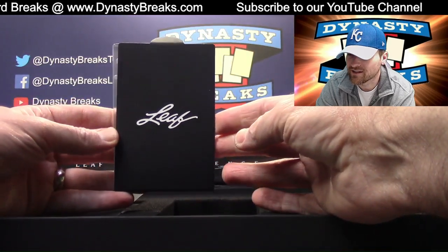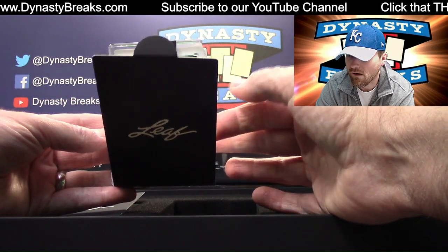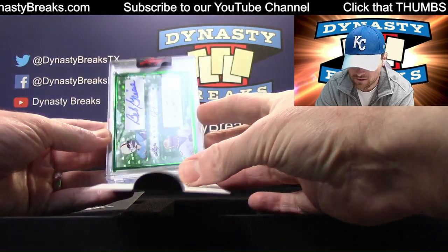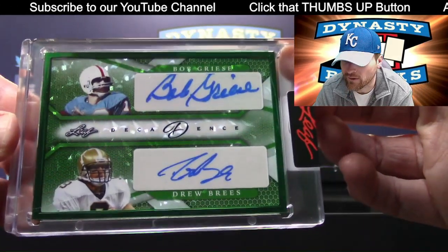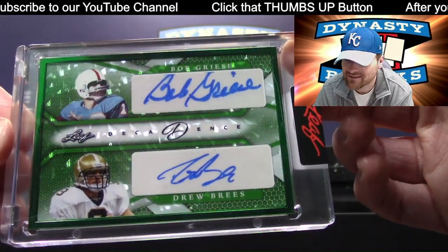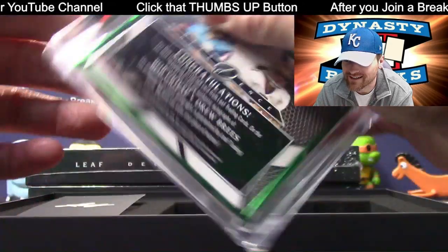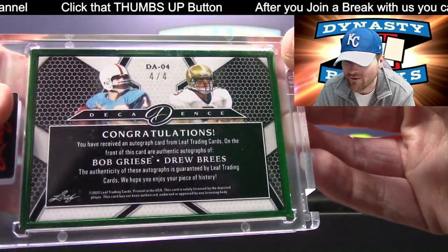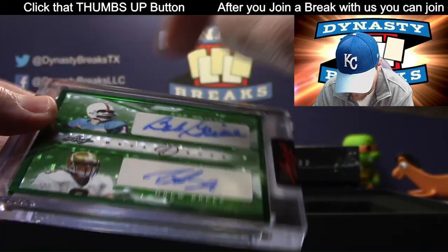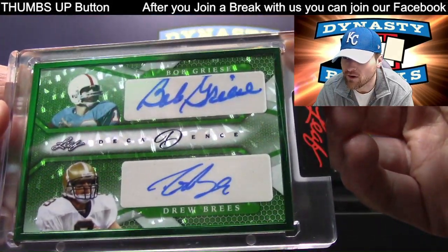All right. Our dual auto is in the middle — I was wrong. Bob Greasy and Drew Brees. Could it have four players maybe? No, it's got two. Drew Brees, Bob Greasy, four of four. That is beautiful, green framed. These are framed like you'd see in Definitive or Museum Collection baseball — got the metal frame.